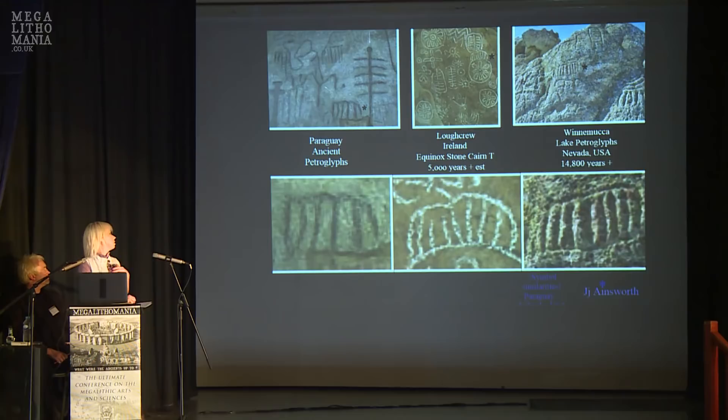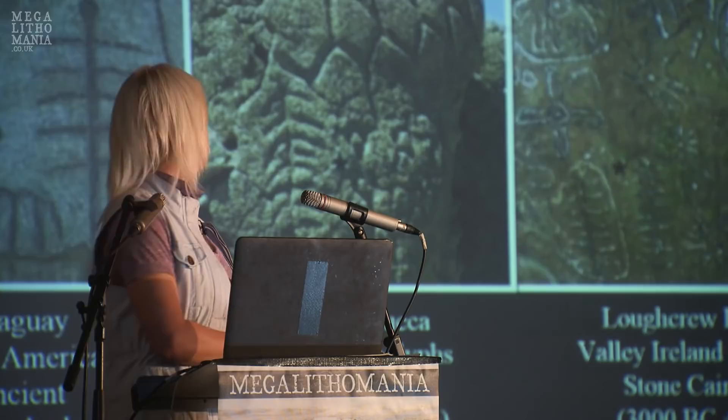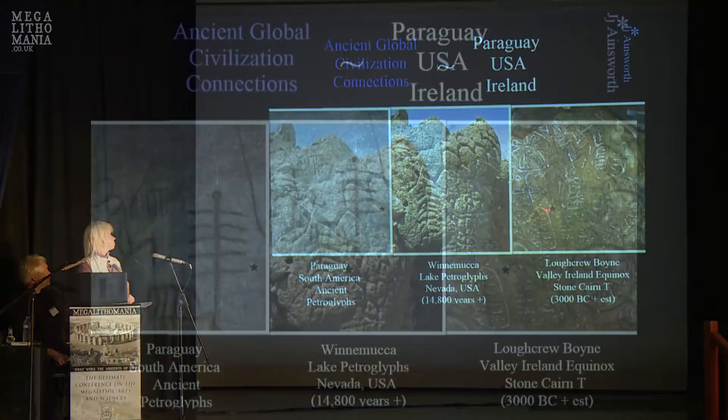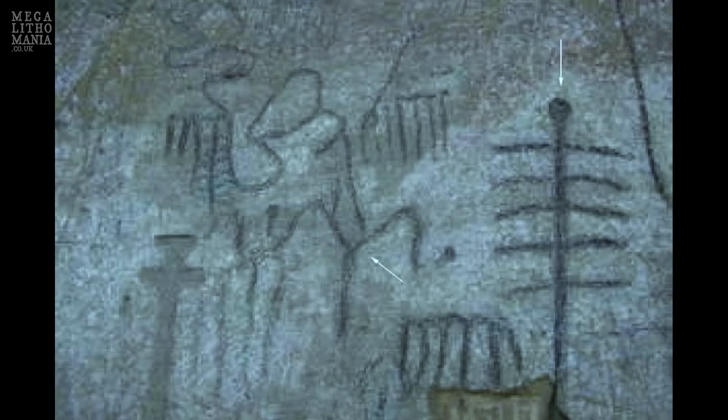The leaf pattern appears on all three stones — Winnemucca, the equinox stone, and Paraguay. This Paraguay site is also associated with giants, and near that area is supposedly a giant footstep. Lots of areas have stories of giants — Mexico does, and me and Hugh encountered a large jawbone in Lebanon at a museum there, apparently belonging to a Phoenician.